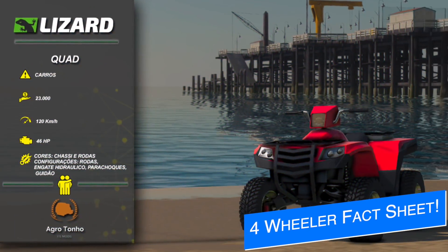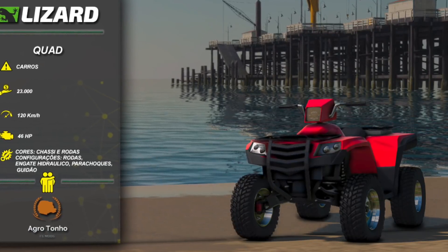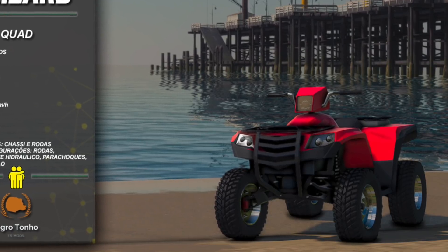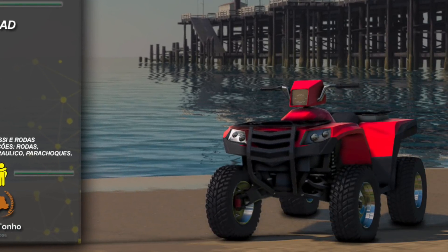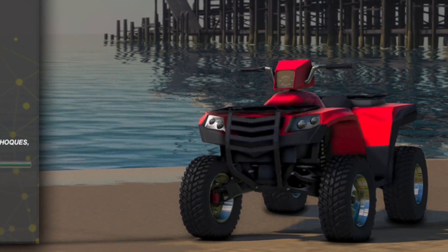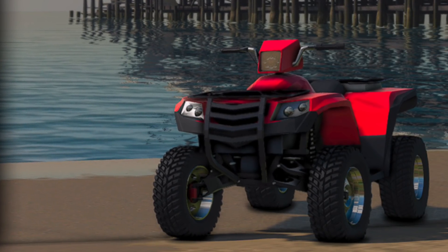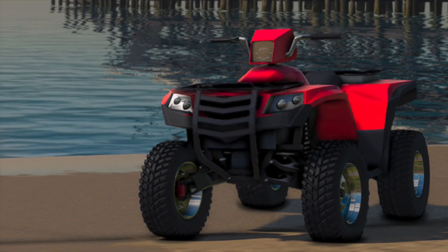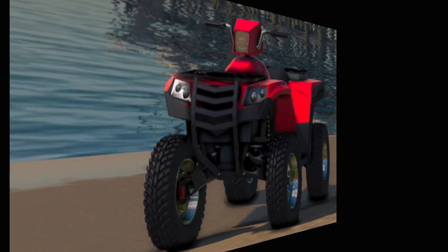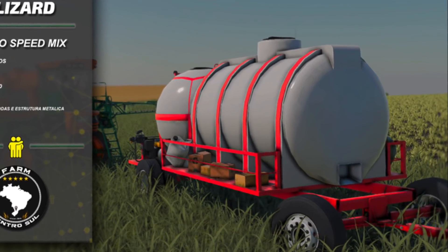While I was away on vacation yesterday, Kinect Modding dropped two big fact sheets. The first is for their Lizard Quad, which will cost $23,000, go 120 kilometers per hour, and have 46 horsepower. You're going to have multiple configurations and customizations across the mod. We'll be talking about this mod more on Christmas Day, so stay tuned. Secondly, they show us their combo speed mix from Lizard as well.